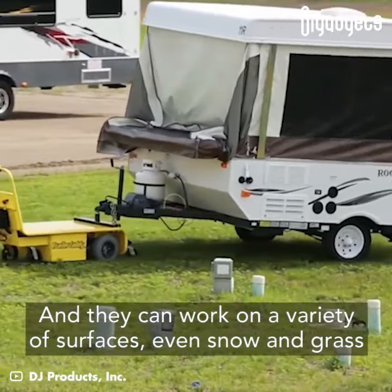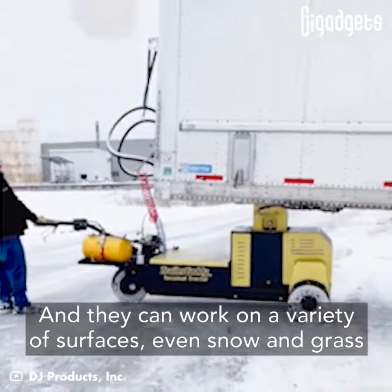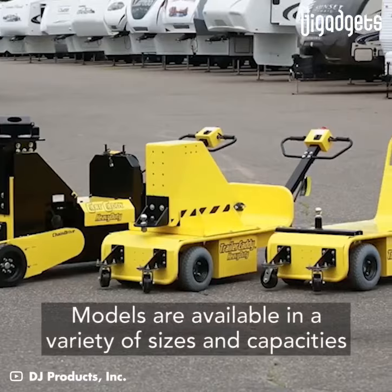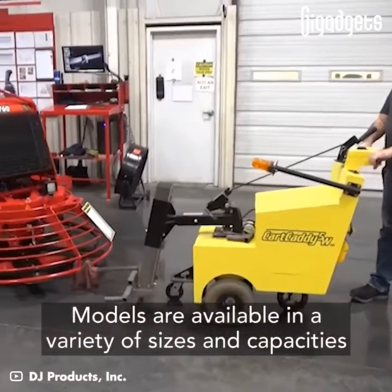And they can work on a variety of surfaces, even snow and grass. Models are available in a variety of sizes.